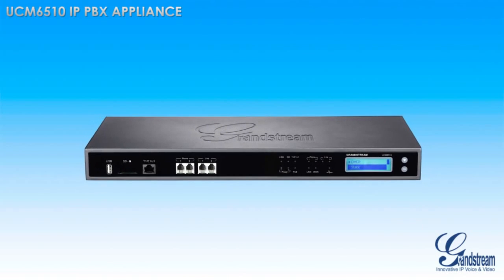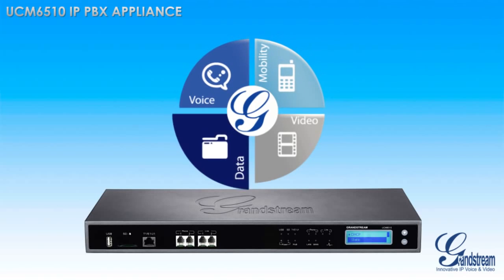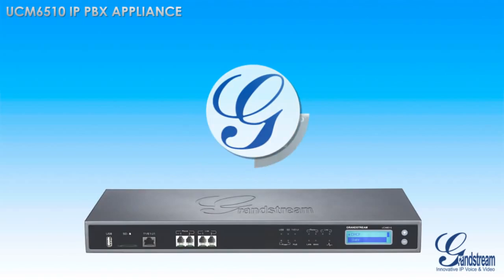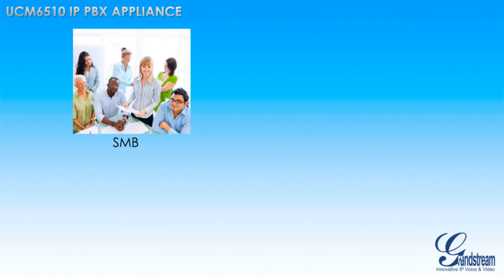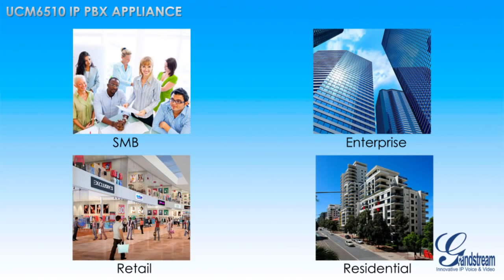The UCM 6510 from Grandstream is a powerful IP PBX appliance that delivers state-of-the-art unified communication features and security protection to small to medium-sized businesses, enterprises, retail, and residential environments.